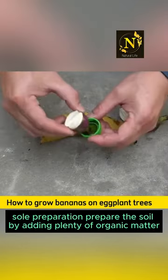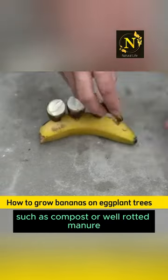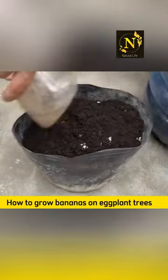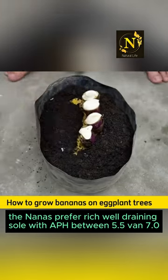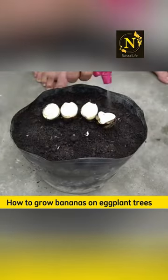Soil preparation. Prepare the soil by adding plenty of organic matter, such as compost or well-rotted manure, to improve fertility and drainage. Bananas prefer rich, well-draining soil with a pH between 5.5 and 7.0.